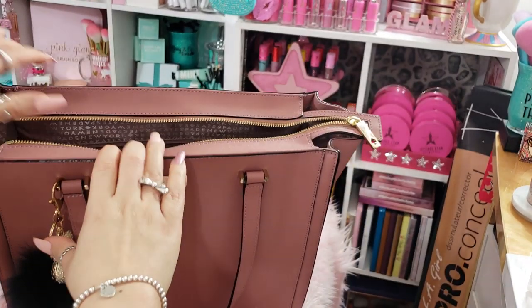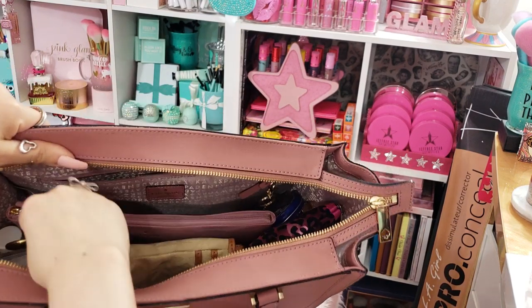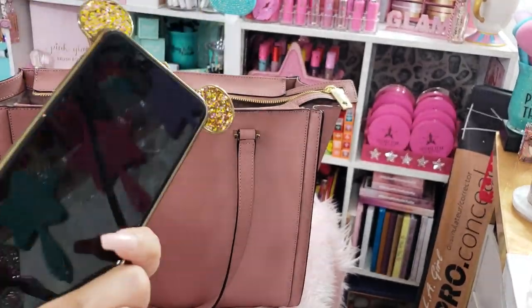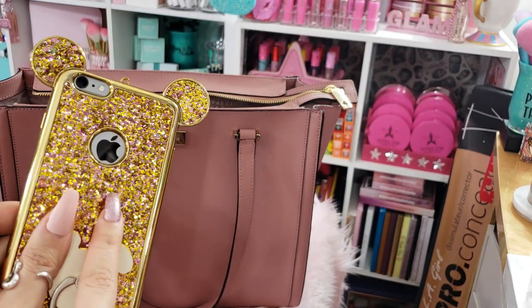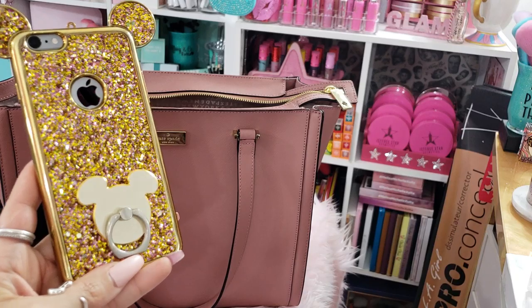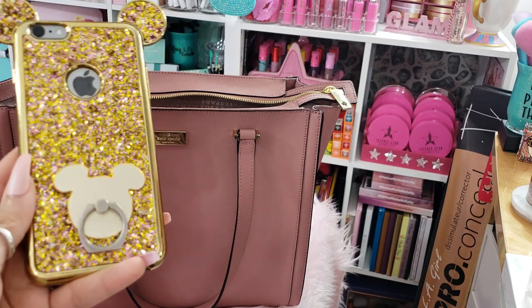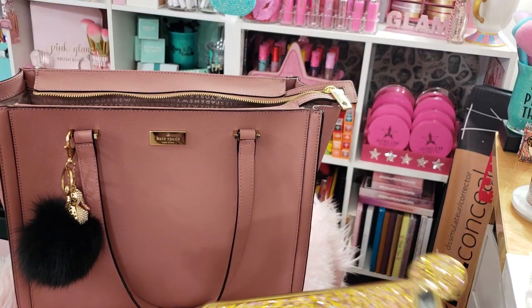I'm going to open it up and show you guys the inside. The first thing I have in here is my work phone — I have a phone for work and a personal phone. This is my work phone; it's an iPhone. I found this Mickey Mouse iPhone case on Amazon, and they had this little pop socket ring that I thought was really cute too. I have the same style on my personal phone, which is rose gold. This one is regular gold. I love how bedazzled it is. I keep my work phone in my purse.